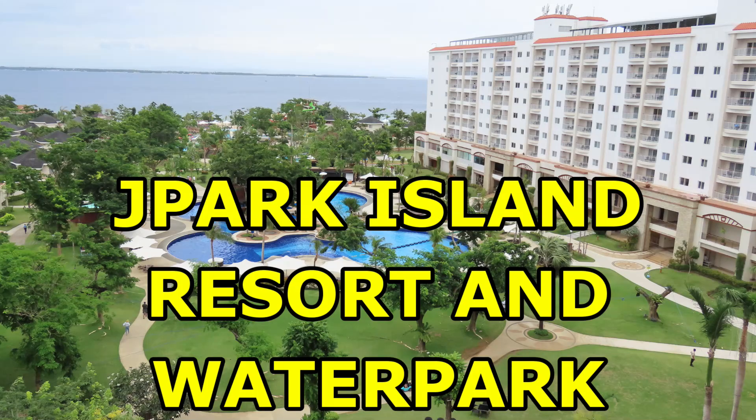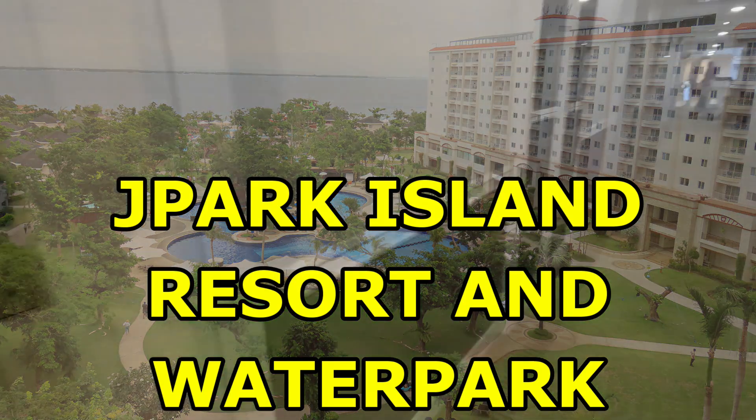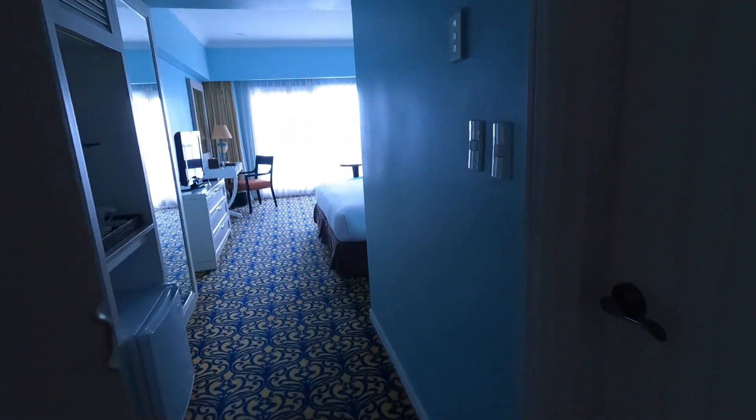Hello and welcome to the Philippines, and welcome to Jay Park Island Resort and Water Park on Mactan Island, the Philippines. We're going to take a look around the park, see what's available, and into one of the rooms that I stayed in.